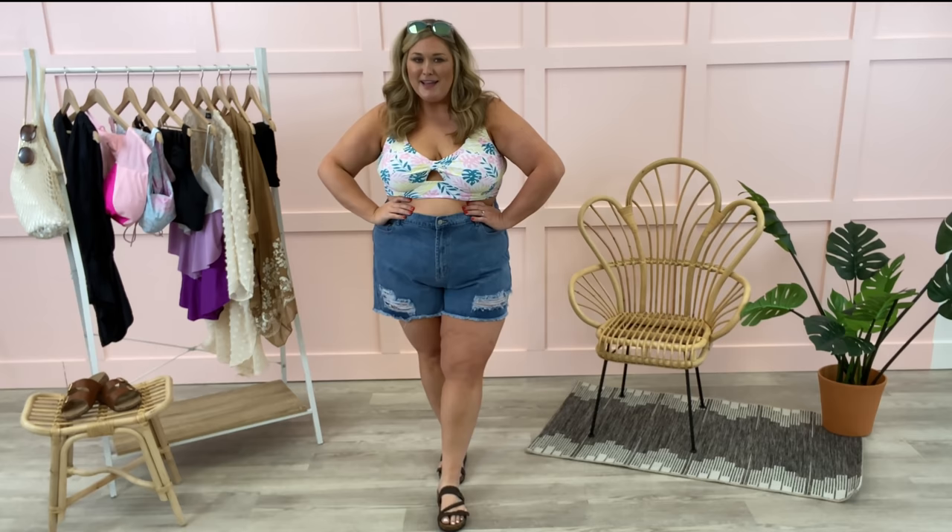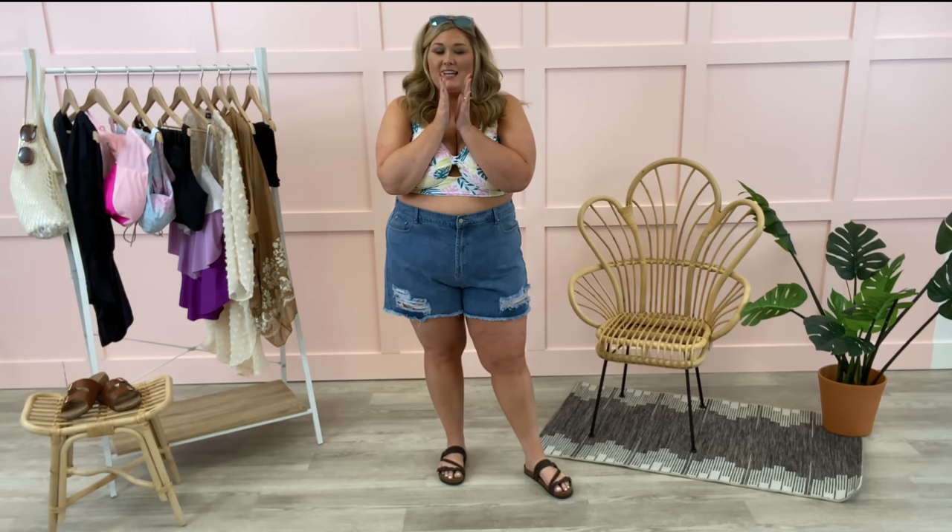Hey y'all, it's Taryn. Welcome back to my channel and welcome to a swimsuit video — we know it's a good one when it's swimsuits. So I'm working with Chic Soul today to show you six of my favorite swimsuits, handpicked by me. They have hit the website today, so if you want them, today is the day to get them. I also have a discount code as always with Chic Soul: Taryn115, which will save you 15% off your purchase.